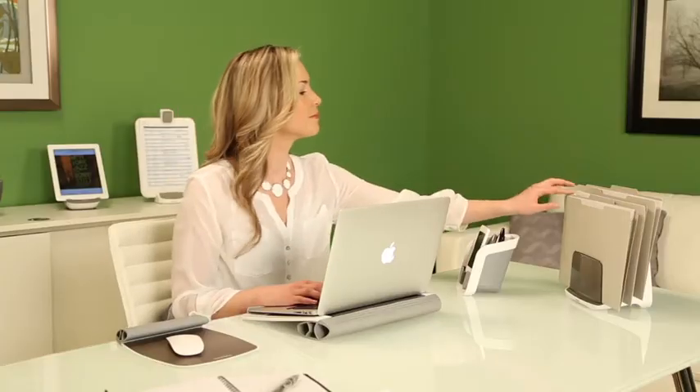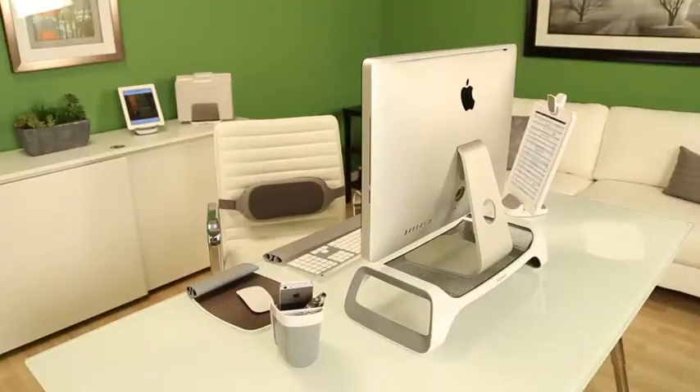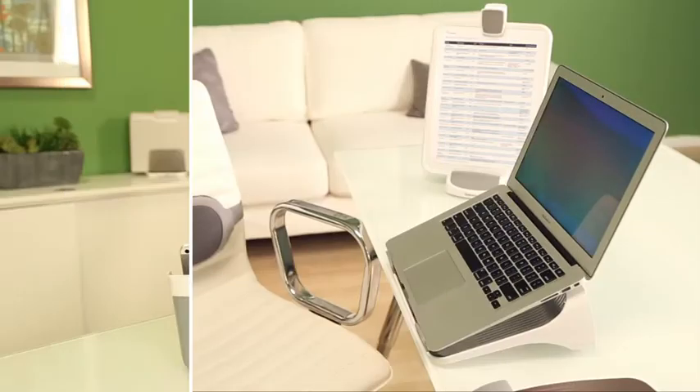The iSpyre series includes three different collections based on whether you use a desktop computer, laptop, or tablet.